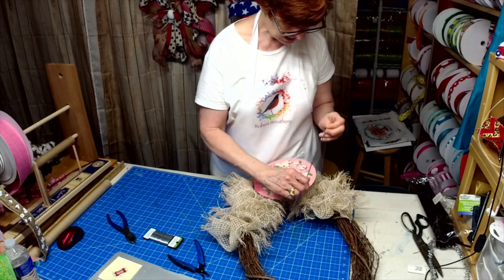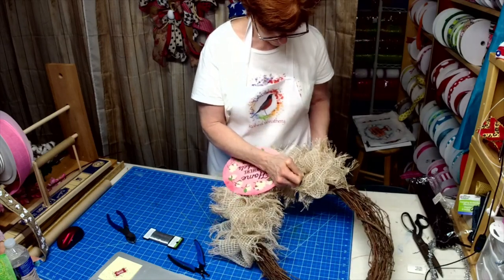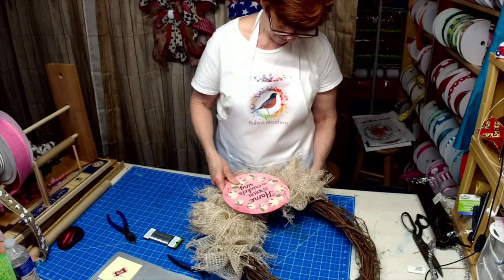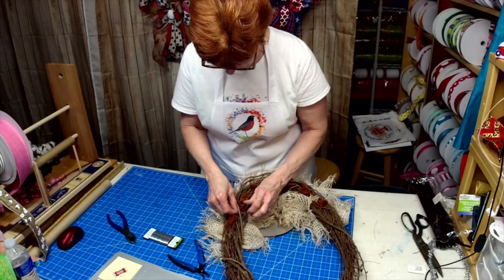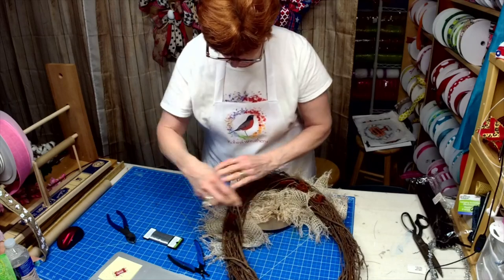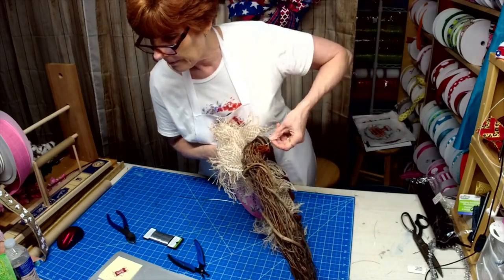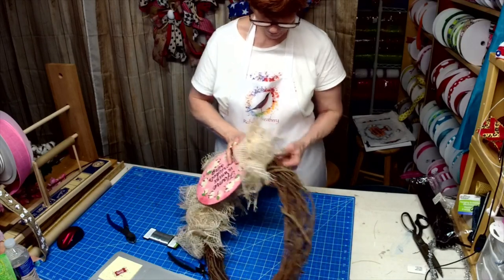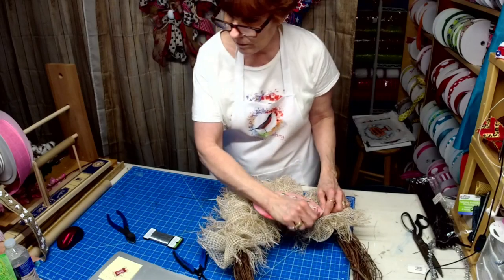Hey Sue, hey Nanny Dot — welcome. Using one of my new signs, 'Home is Where the Crickets Sing.' Been thinking of you, Susie Q, all weekend. Tuck this under here, disguise it a little more. Tuck this one under. See how that is — a little too tight. I always do that.